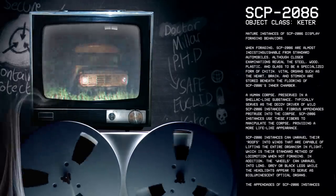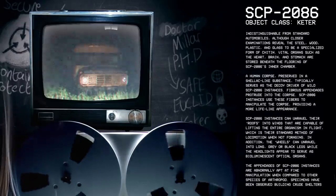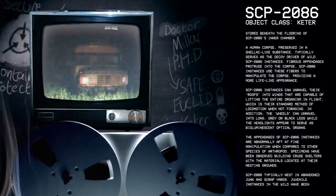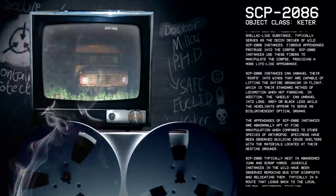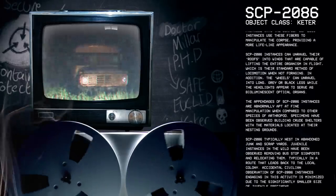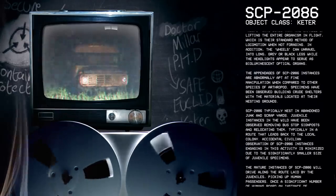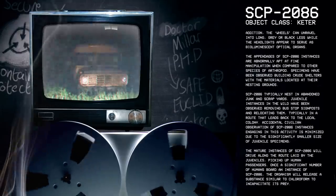Vital organs such as the heart, brain, and stomach are stored beneath the flooring of SCP-2086's inner chamber. A human corpse preserved in a shellac-like substance typically serves as the decoy driver of wild SCP-2086 instances. Fibrous appendages protrude into the corpse, which SCP-2086 instances use to manipulate it, providing a more lifelike appearance. SCP-2086 instances can unravel their roofs into wings capable of lifting the entire organism in flight, which is their standard method of locomotion when not foraging. The wheels can unravel into long gray or black legs, while the headlights appear to serve as bioluminescent optical organs. The appendages of SCP-2086 instances are abnormally apt at fine manipulation when compared to other species of arthropod.